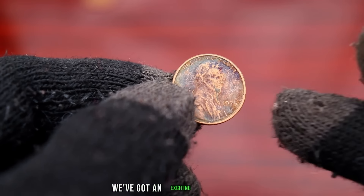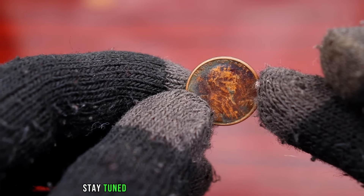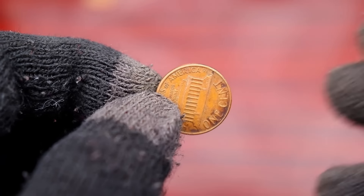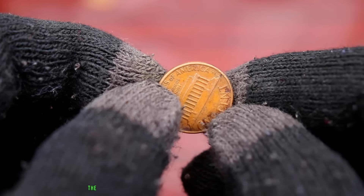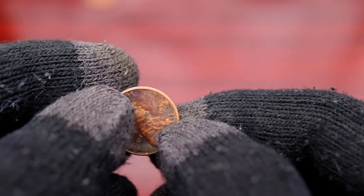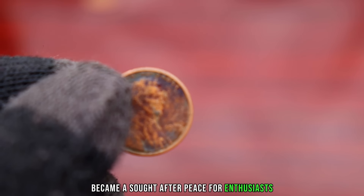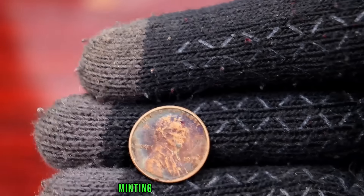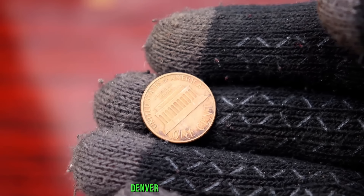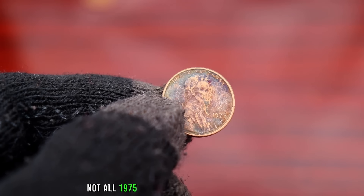Today we've got an exciting topic for you: the 1975 Lincoln penny. You might be surprised to learn that this seemingly ordinary coin could be hiding a secret fortune. The year 1975 was significant for many reasons, and the Lincoln penny from that year holds a special place in the hearts of collectors. With a booming interest in coin collecting during the 1970s, the 1975 Lincoln penny became a sought-after piece for enthusiasts. The 1975 Lincoln penny was produced in three mints: Philadelphia, Denver, and San Francisco. Each mint has its own distinct mark, and some variations are rarer than others.